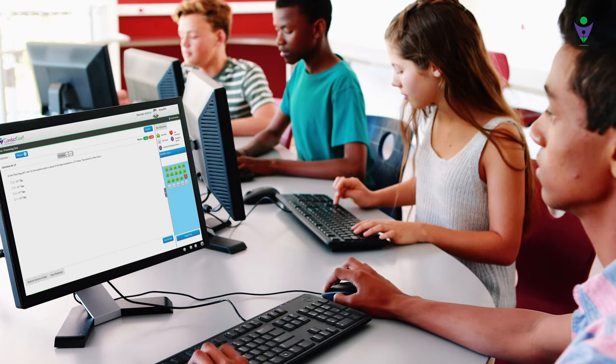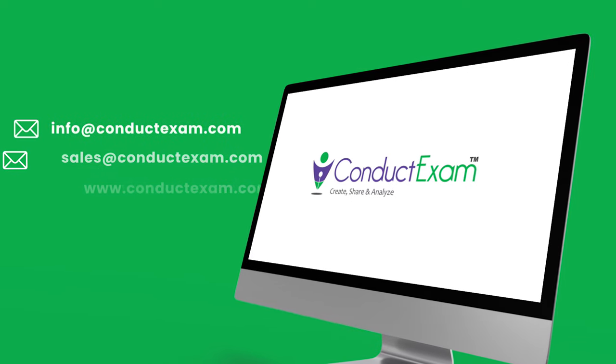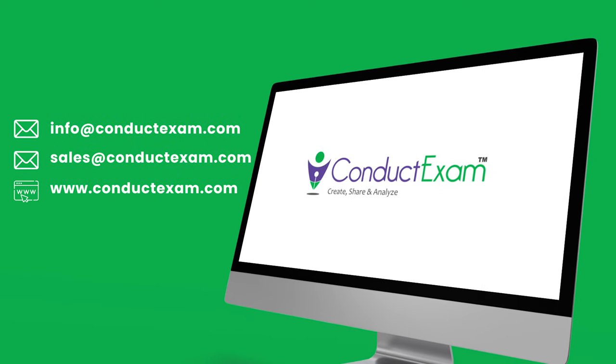So whether you want to conduct exams for your students or while hiring new employees, Conduct Exam makes your work easy and efficient. For a free demo, mail us or visit our website at www.conductexam.com.